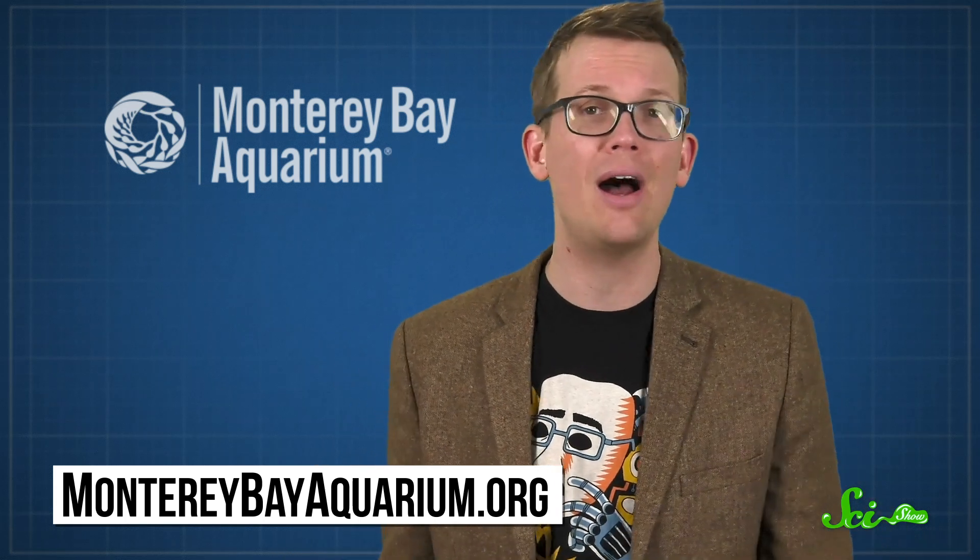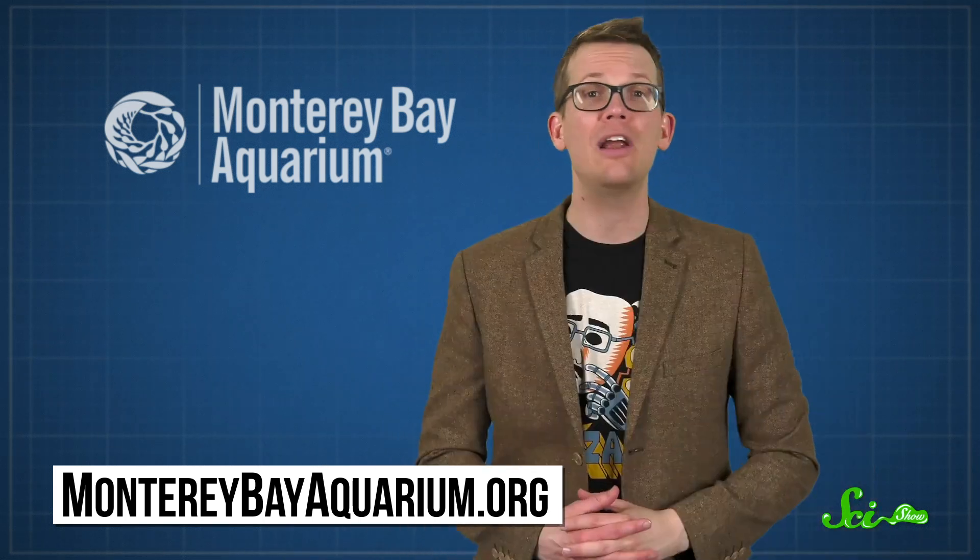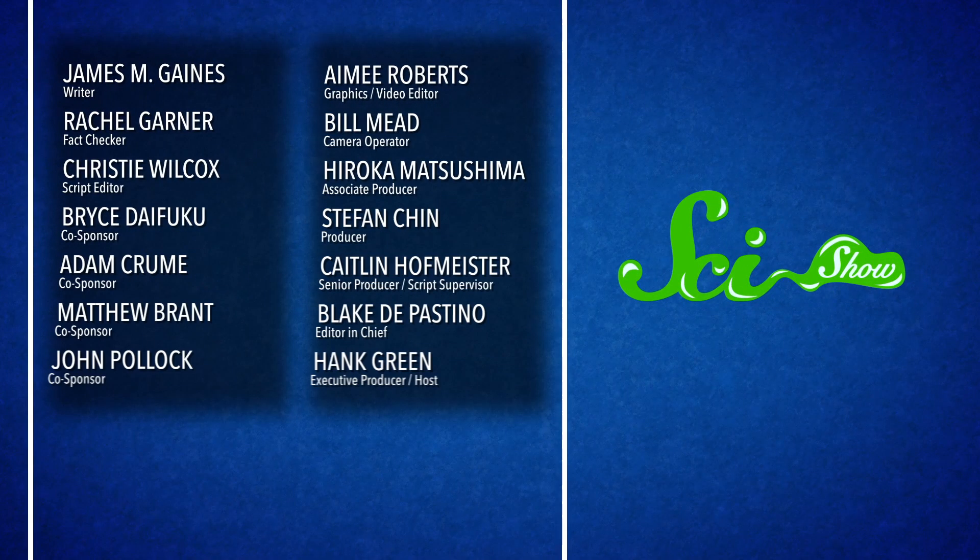Thank you again to the Monterey Bay Aquarium for partnering with us on this episode of SciShow. The aquarium's mission is to inspire conservation of the ocean. So give them a follow on their social media accounts — they're very good at it. And visit their website at MontereyBayAquarium.org. Or if you're nearby, swing on by. It's a beautiful and amazing place. They are here to kelp, and hope to see you soon!